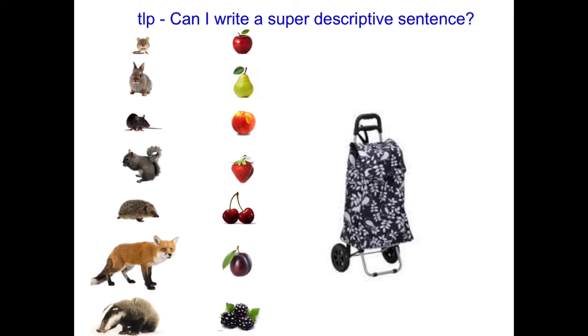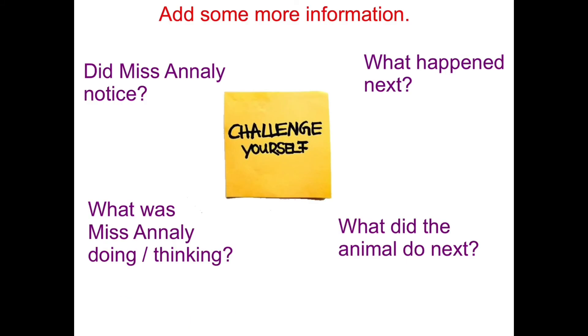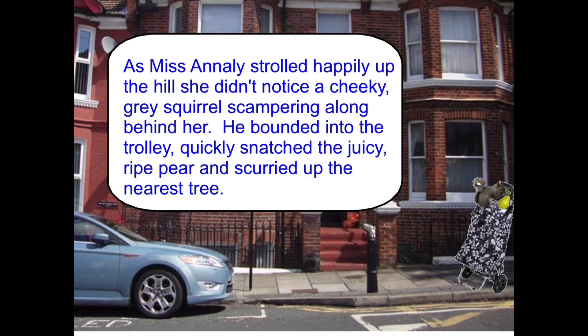Your task is: can I write a super descriptive sentence? You're going to choose just one animal and one fruit, then try to make your sentence as interesting as you can. Make sure there is an adjective — it doesn't have to be lots — an adverb, and a powerful verb. You don't just have to describe exactly what is happening; you can also think about what is happening to the other characters. What was Miss Annalise doing or thinking? And maybe what the animal did next — after it had taken the fruit, what did it do with it?